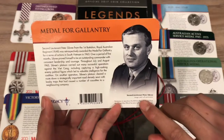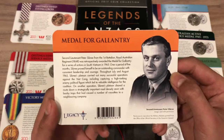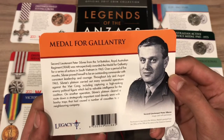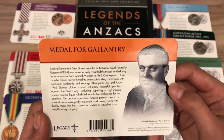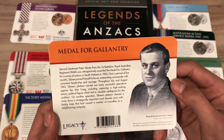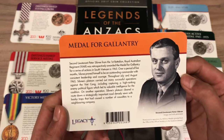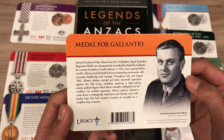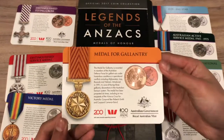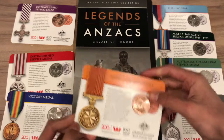On the back, it tells you about 2nd Lieutenant Peter Sibri, who received this medal. 2nd Lieutenant Peter Sibri from the 1st Battalion Royal Australian Regiment (1 RAR) was retrospectively awarded the Medal for Gallantry for a series of actions in South Vietnam in 1965. Over a period of five months, Sibri proved himself to be an outstanding commander with consistent leadership and courage. Throughout July and August 1965, Sibri's platoon carried out many successful operations against the Viet Cong, including capturing a high-ranking enemy political figure, which led to valuable intelligence for the Coalition. This coin has a mintage of 261,653 and is worth $2 to $6 carded.